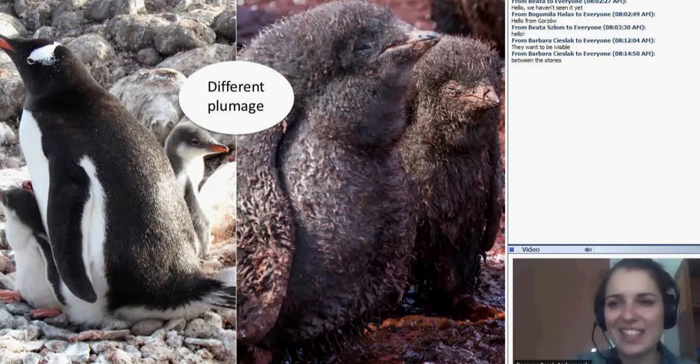We know that they have different plumages. The adult penguins have two layers of feathers that are thick together. The layers of feathers are waterproof and have very good insulation from cold. But the chicks do not have as thick a layer of feathers as they should because they are young and are protected by their parents from predators. For example, they don't need camouflage-colored plumage.